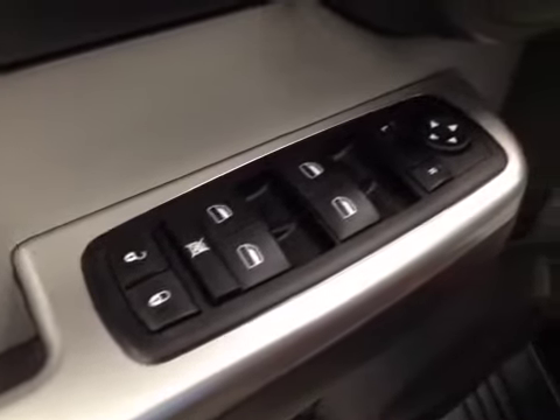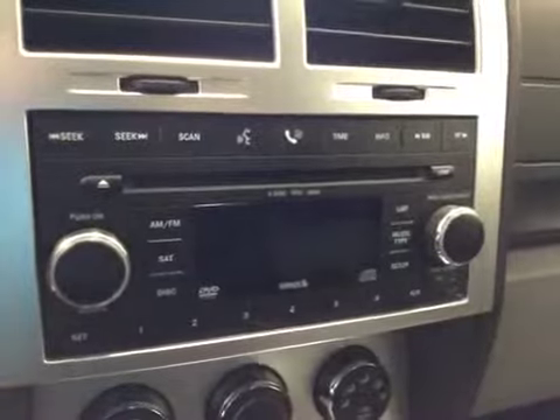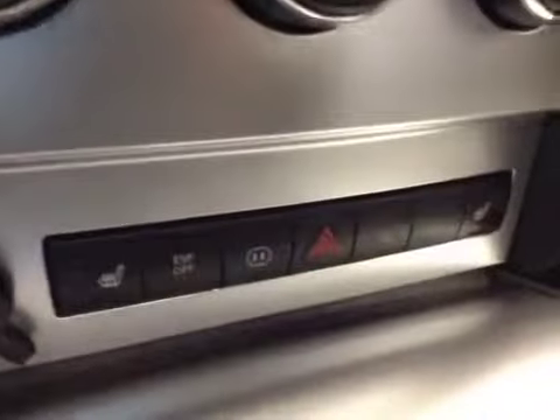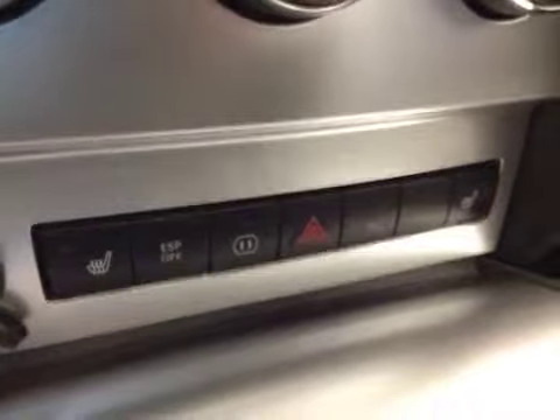In the interior options, you have power locks, power windows, power mirrors, power driver seat, cruise control, garage door openers, power tilt sunroof, AM/FM radio with CD player and auxiliary capabilities, climate controls, heated seats, electronic stability programming, four-wheel drive lock. Upholstery is leather, color is light and dark gray.